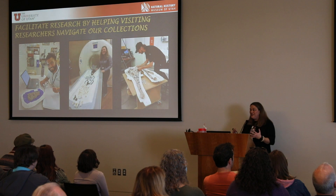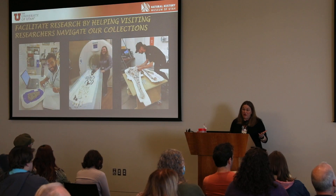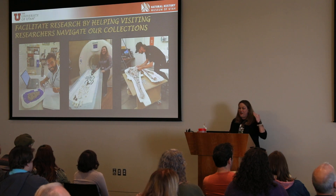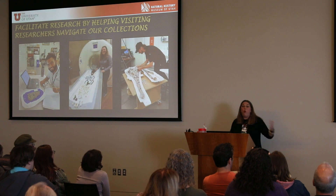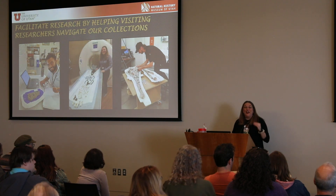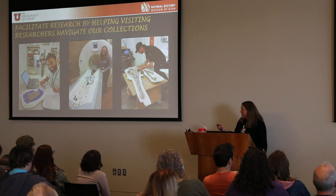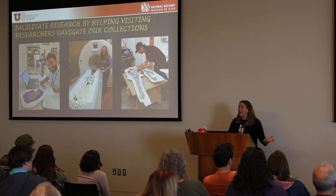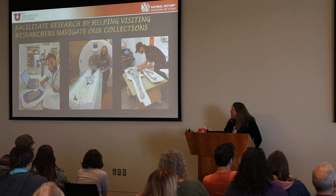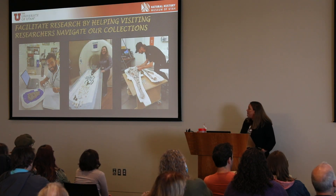Another cool part of my job is working with researchers from all over the world who come to utilize our collections like a library. It's so much fun because a fossil I might think no one will ever look at — the next day someone is excited that it's a fossilized worm no one has ever seen before and wants to write it up. Here are some of my recent visiting researchers — one is looking at a crocodilian, another is CT scanning Patriophilus, and some are studying phytosaurs found here in Utah.